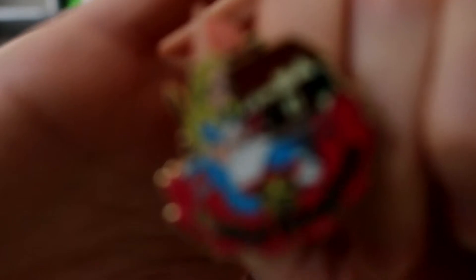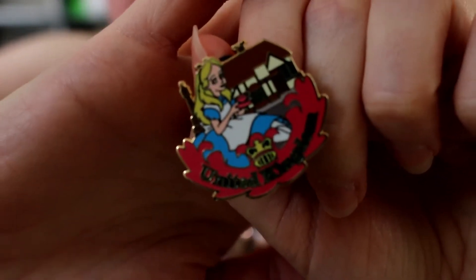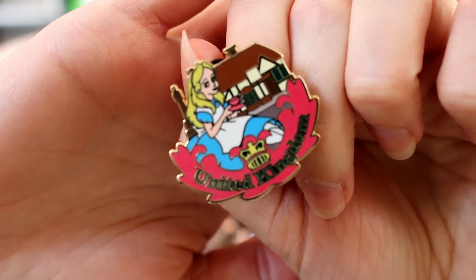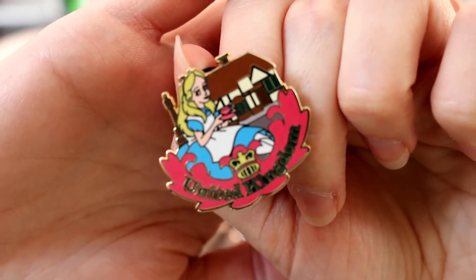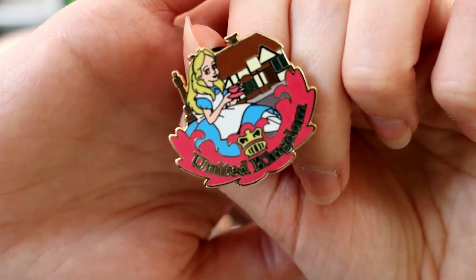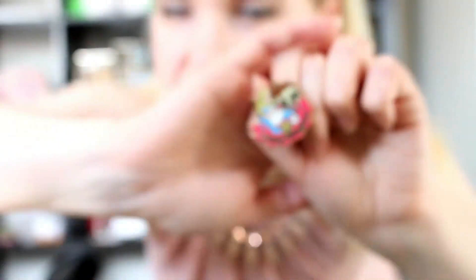Number 8 is the United Kingdom, and Alice is there looking adorable. Compared to some of the pins in my higher rankings, there's not that much going on — it's a really cute English cottage, Alice is looking adorable with her teacup, nice writing and nice symbols. It just doesn't grab me. This one definitely goes higher than the other characters I've talked about, because at least Alice makes a lot of sense with the United Kingdom — I'm not getting the Fab Five in there. Alice makes sense; it's just not the most amazing pin.